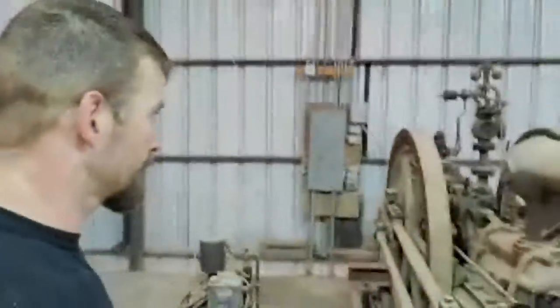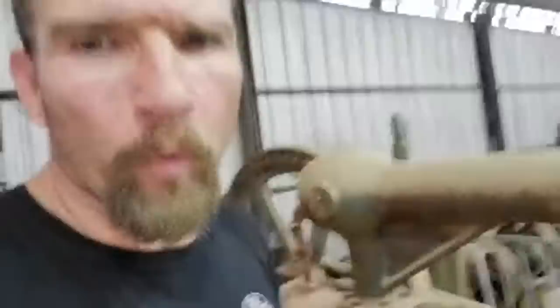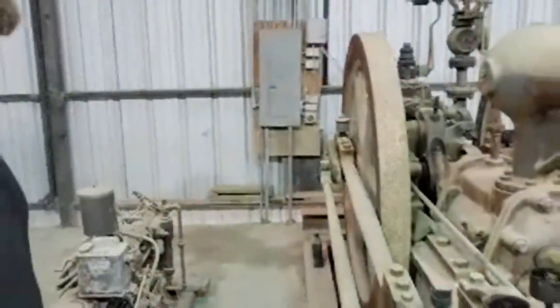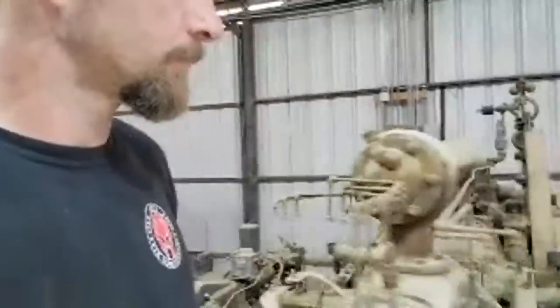Got another one. It says Norwalk Ironworks. Compressor. Most of these are compressors.